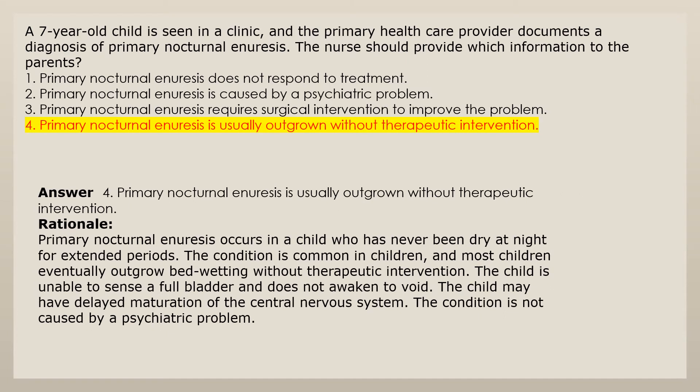Answer 4: Primary nocturnal enuresis is usually outgrown without therapeutic intervention. Rationale: Primary nocturnal enuresis occurs in a child who has never been dry at night for extended periods. The condition is common in children and most children eventually outgrow bedwetting without therapeutic intervention. The child is unable to sense a full bladder and does not awaken to void. The child may have delayed maturation of the central nervous system. The condition is not caused by a psychiatric problem.